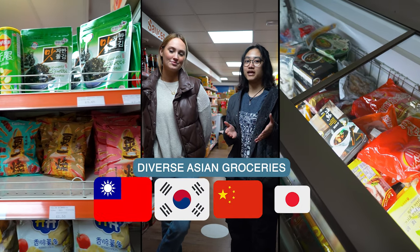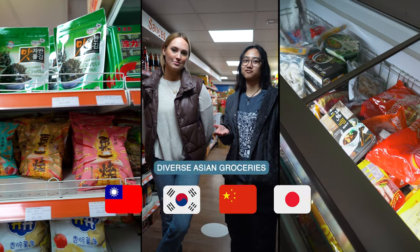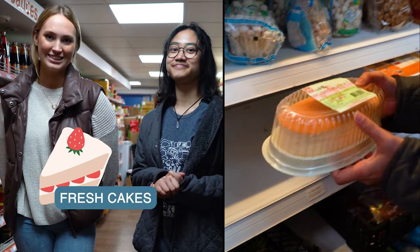If you're looking to get East Asian food, look no further than here. They also offer freshly made Asian cakes.